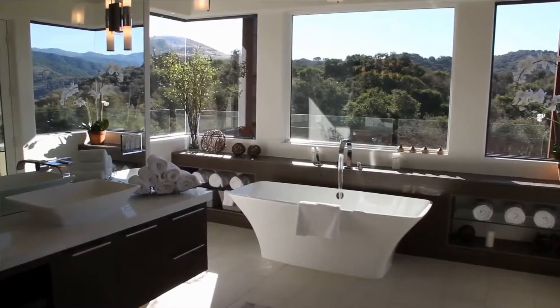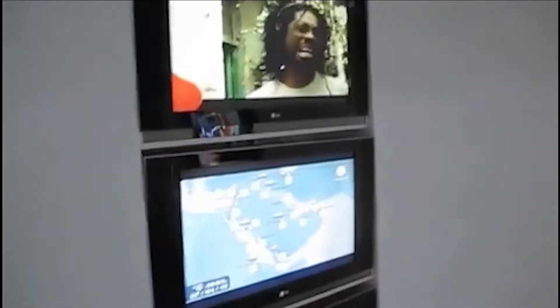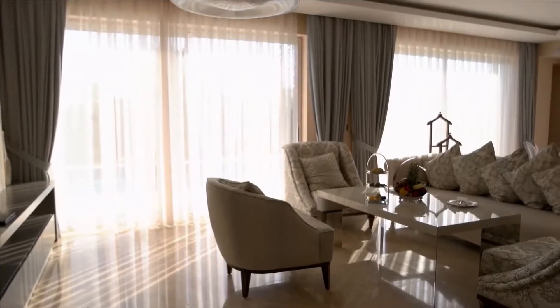If you want a bigger bathroom or a more spacious living room, you can have it. Although it is not the amenities of the Hotel Silken Puerta America that makes it futuristic — it is instead the unique approach to hotel design and the stunning spaces that have been created.